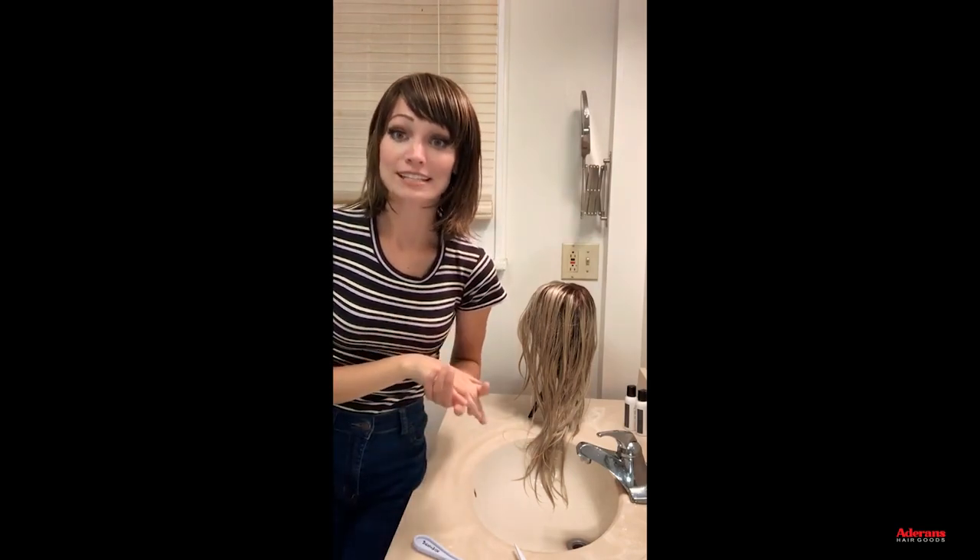If you have any other questions later, you can find this video on our IGTV and leave comments there. Thank you all so much for watching — I've had so much fun doing this washing a wig on live. I hope this answered your questions and I hope you all have a lovely weekend. See you next time, bye!